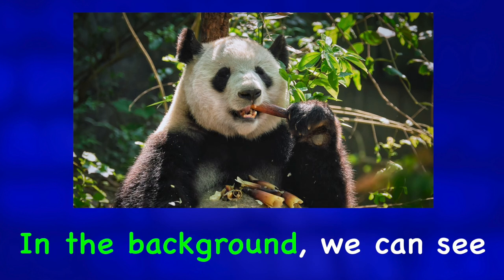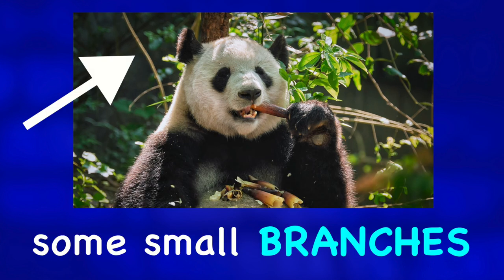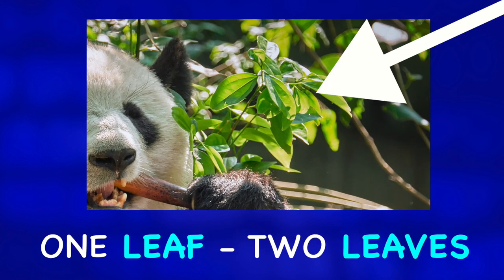In the background we can see some small branches and some green leaves — one leaf, two leaves.